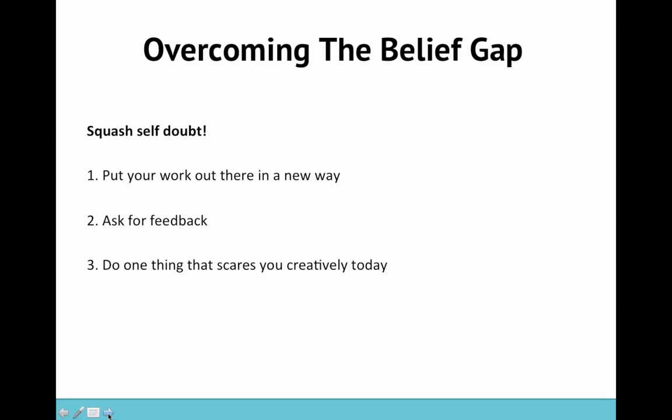Third, do one thing that scares you creatively today. Until you start doing things that scare you, you're never going to get past your self-doubt. As much as you might think about it in your head or try to justify it or rationalize it, if you don't do things that scare you, if you don't do things that are different and new and put your work out there in different ways, you're probably never going to get over those feelings of not being enough. So I challenge you to do that if you're struggling with self-doubt.